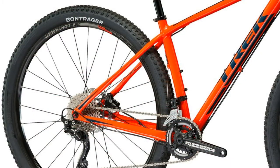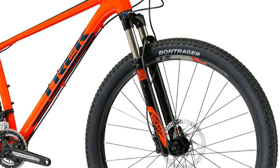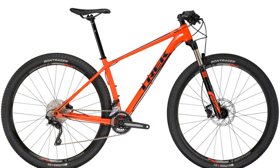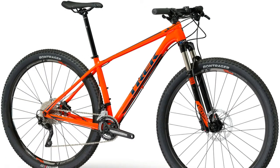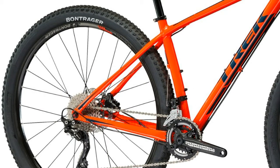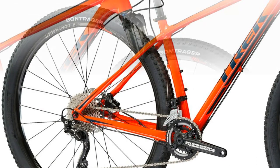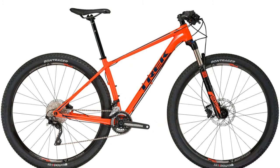Today I will be reviewing the 2017 Trek Superfly 5. The bike that defines 29er mountain bikes continues to lead the charge. The Superfly lineup of crazy light aluminum XC rockets isn't just fast — it's the fastest. If going fast is everything you're looking for, choose the 29er with the longest history at the top of the podium. Superfly is the pinnacle of cross-country speed and efficiency.